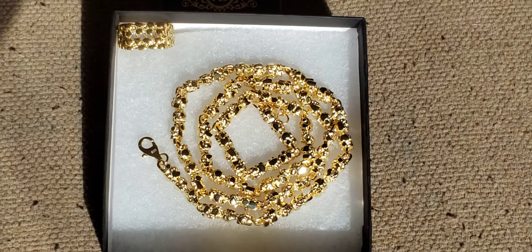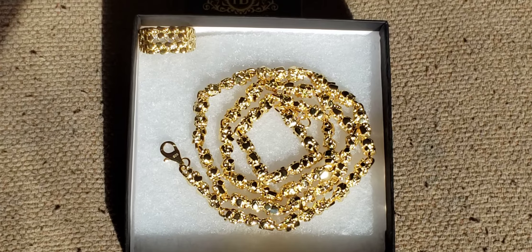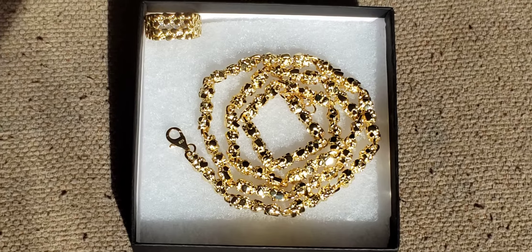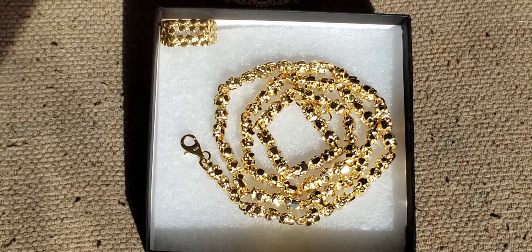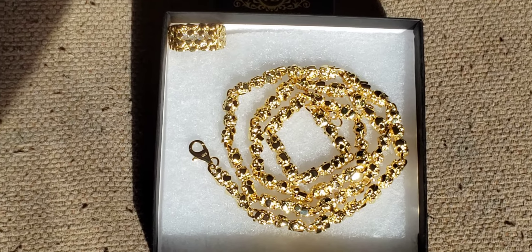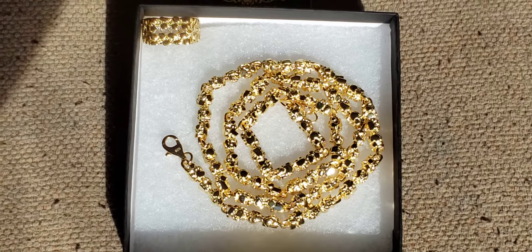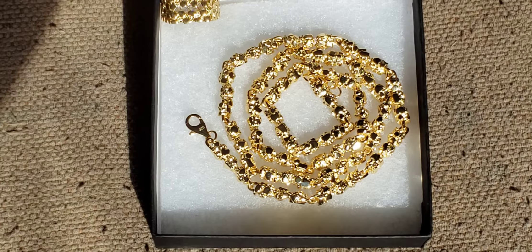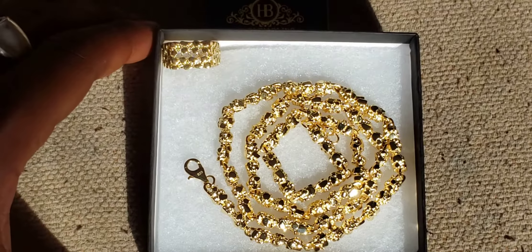What's going on guys, it's your boy the king of silver. What you're looking at is fully solid silver with 14 karat gold — the golden nugget collection from Harlem Bling. This is the natural sunlight test, showing the piece in natural sunlight.